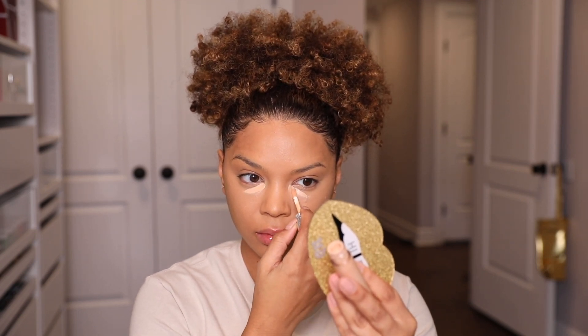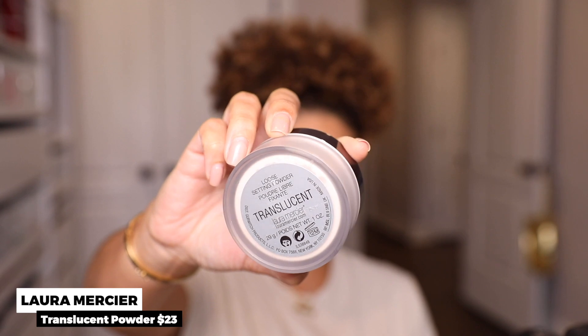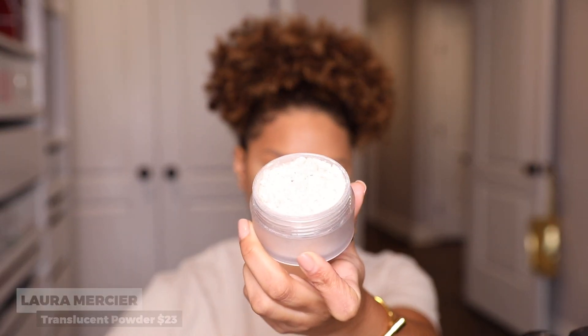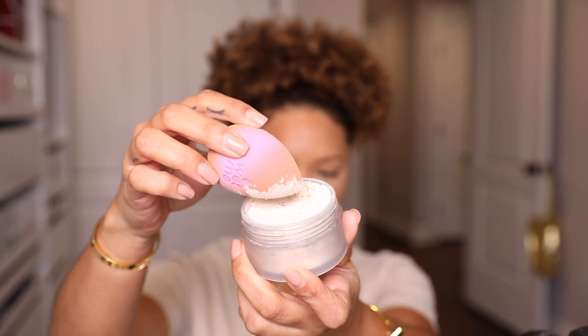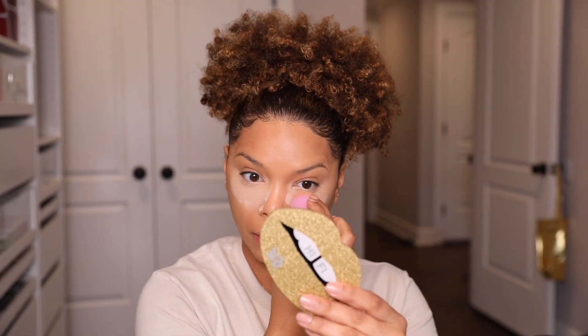Next I go in with the Boi-ing Concealer in shade six — this one is just going to brighten under my eyes. Then I'm using one of my favorites, the Laura Mercier Translucent Powder, to set my entire T-zone area before moving in with my face powder.